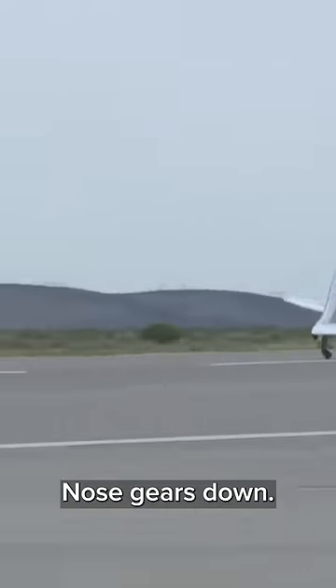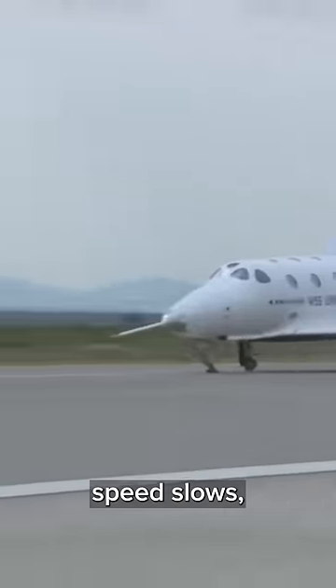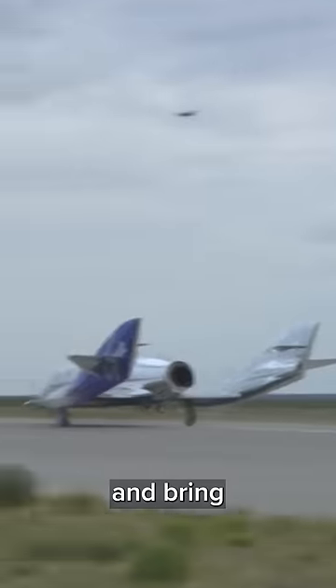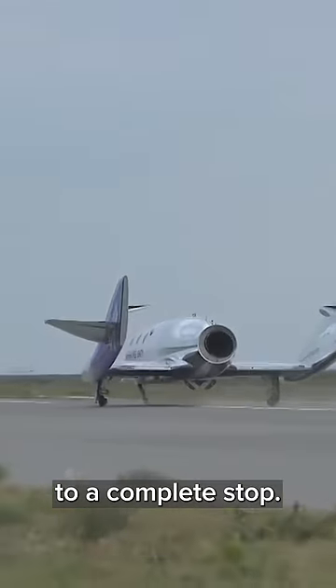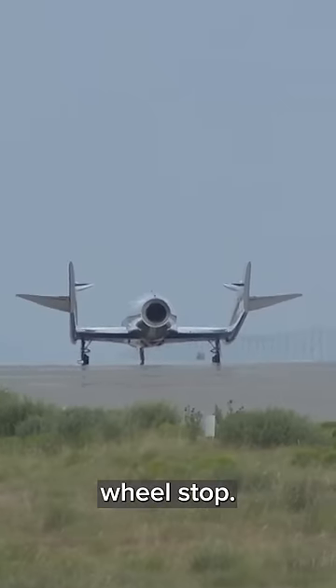Nose gear is down. Now, as our ground speed slows, when we reach a designated ground speed, the pilots will apply the brakes and bring the vehicle to a complete stop. And there's wheel stop.